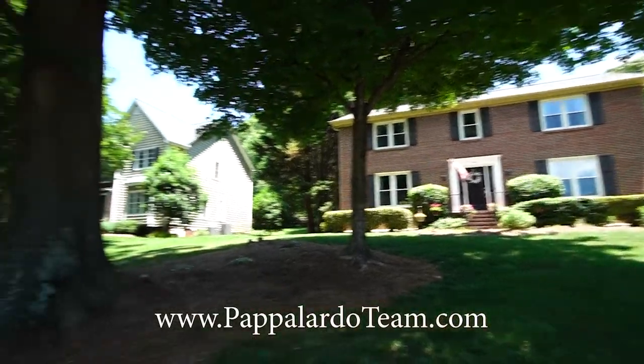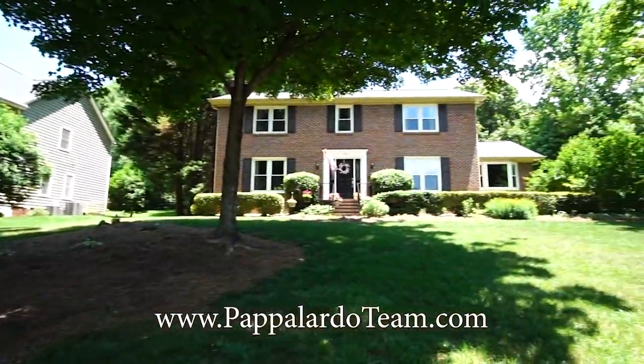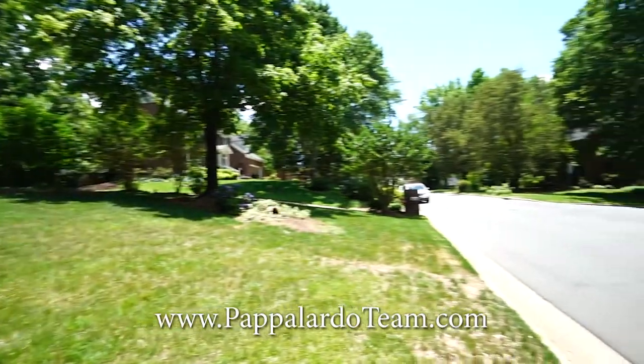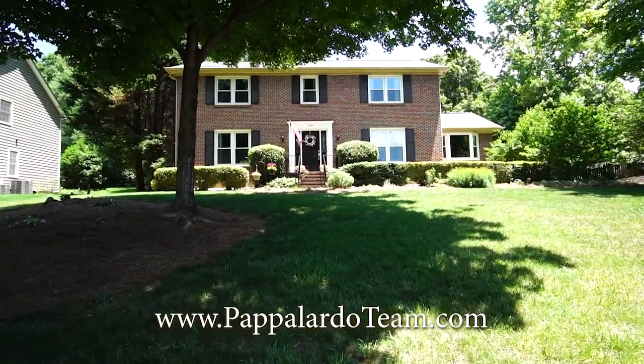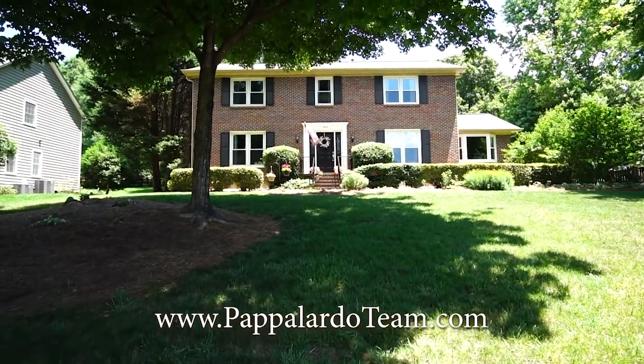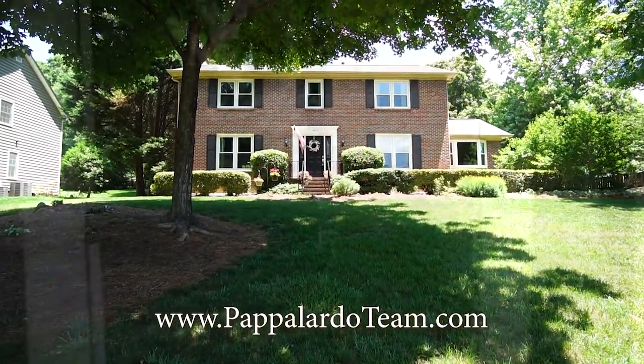Welcome to 3604 Turnberry Lane in the Cardinal neighborhood in Greensboro, North Carolina. This is a four bedroom, two and a half bath home with a home office and a terrific backyard. Let's go inside and take a look.